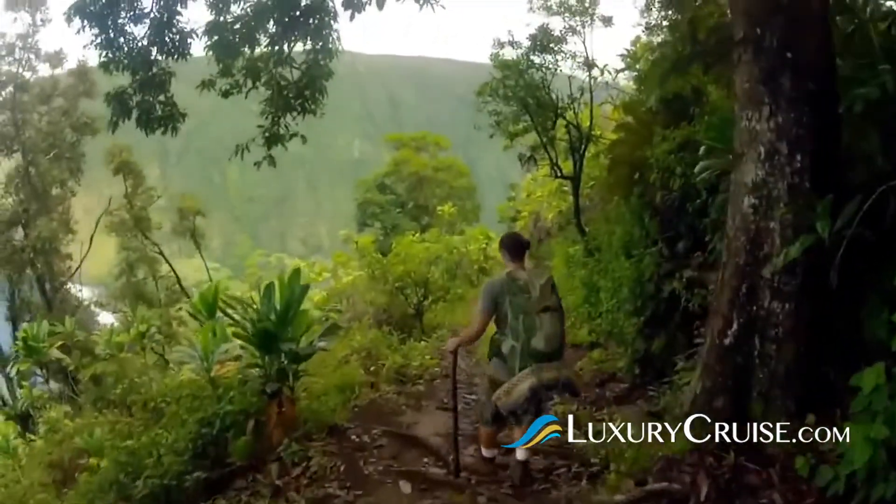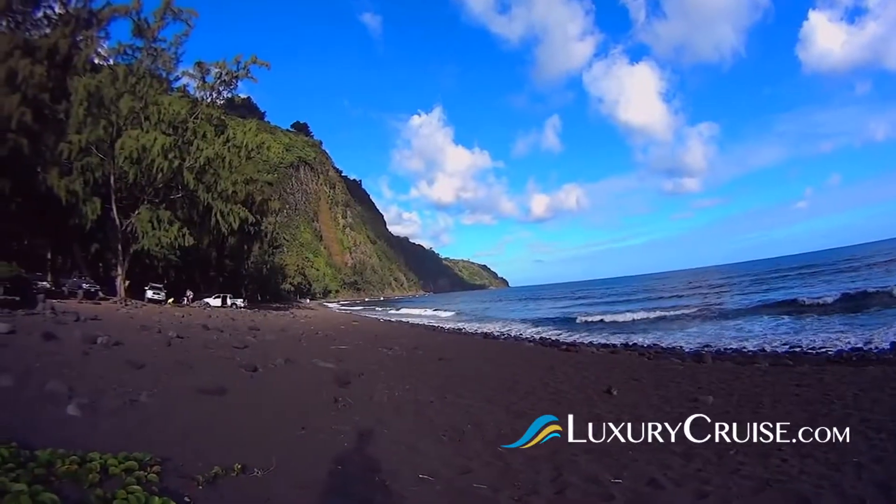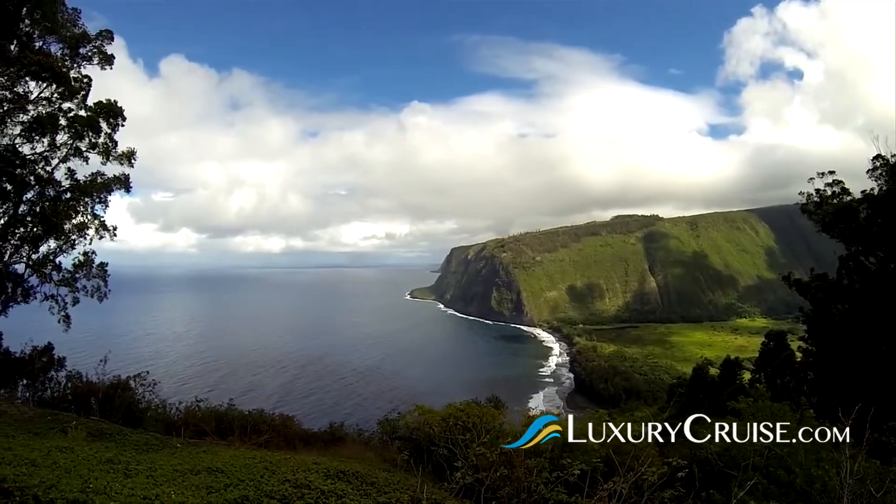If you're looking for a good hiking spot, then you must visit Waipio Valley. Black sand beaches surround you on your steep, breathtaking, beautiful hike.